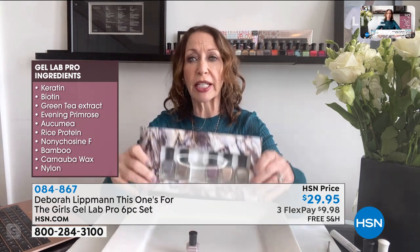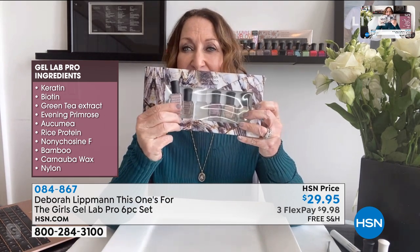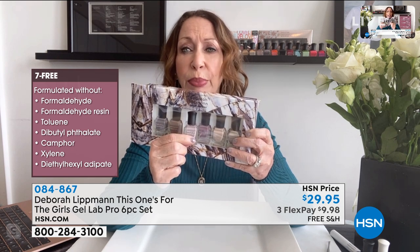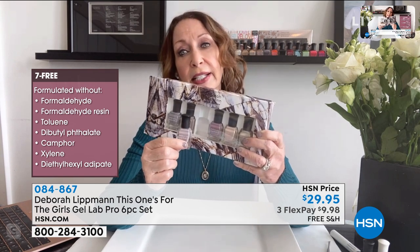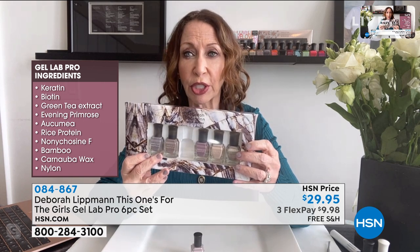My product, the Gel Lab Pro formula, is 10-free — meaning it's free of 10 bad-for-you ingredients. Instead of those bad ingredients, we've infused the product with beauty treatment ingredients: Okamai, green tea, biotin, and more. There are as many good ingredients filled into the formula as the number we took out. This is a Gel Lab Pro formula, which means it's a healthy alternative to a gel manicure.